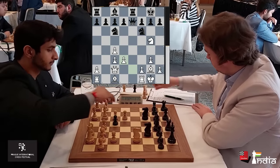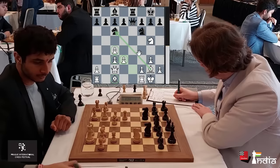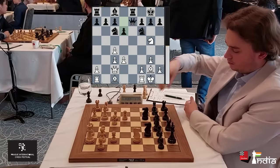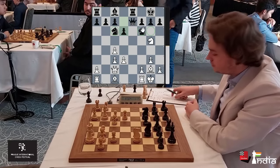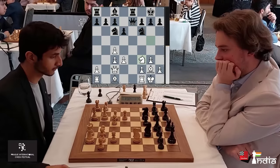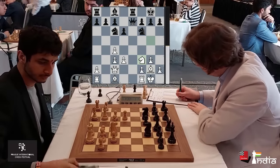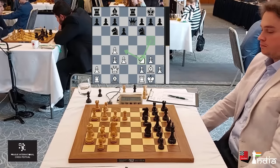Let's take stock of the situation. White has a good center and also two bishops. What does Black have in return is a very good question. Well, the remaining pieces for Black are all well positioned and he has control of the open E file. Vidit goes back with his knight to F3 — the knight had done its job on G5, so it's time to bring it to the center.